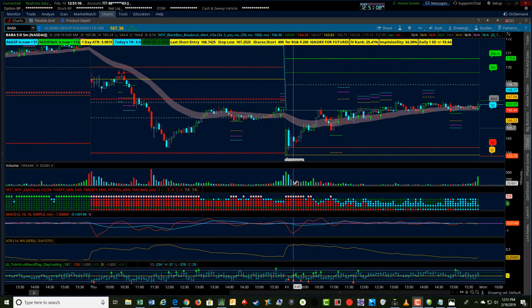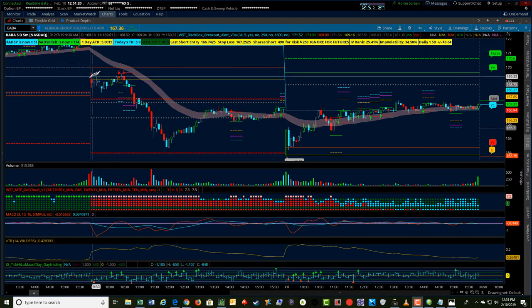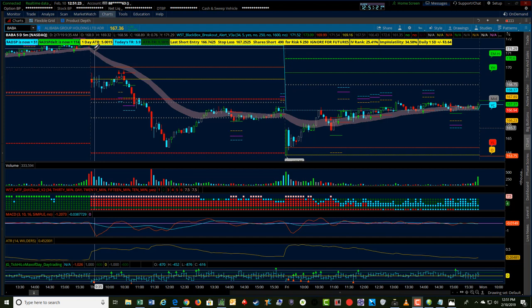Hey, it's Sherry with Tradetofifth.com. I want to do a quick recap of a BABA options short trade I did on Thursday. Thursday the market gapped down, and if you've watched any of the prior videos, I do talk about gap size and looking at what the price action is to close the gap on the regular trading hours.